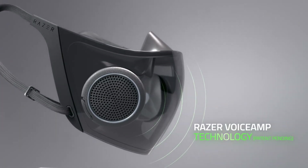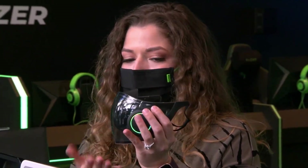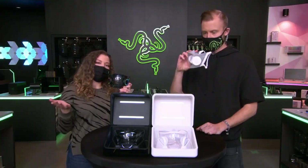The voice amp technology is absolutely incredible. This patent-pending invention means that even though you're masked up, your voice isn't muffled, thanks to a built-in mic and amplifier combination.